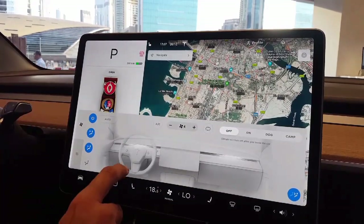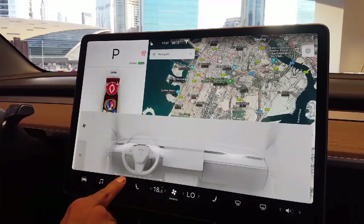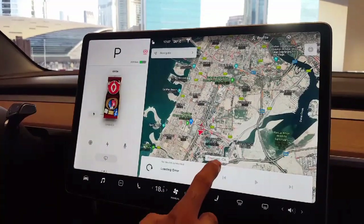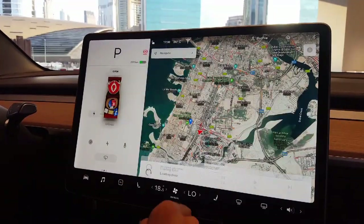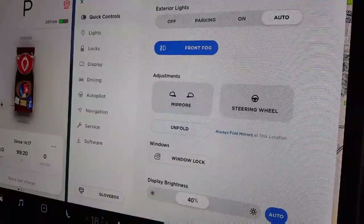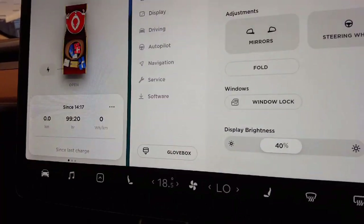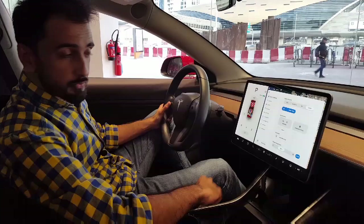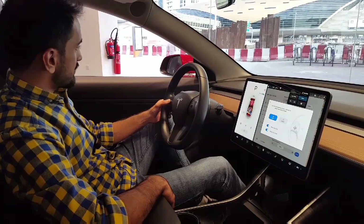Climate control, for example, lets you control exactly where the air goes in a very intuitive way. Music apps like Spotify and TuneIn Radio are also built in. Even the door mirrors are controlled from the screen but adjusted with buttons on the steering wheel.